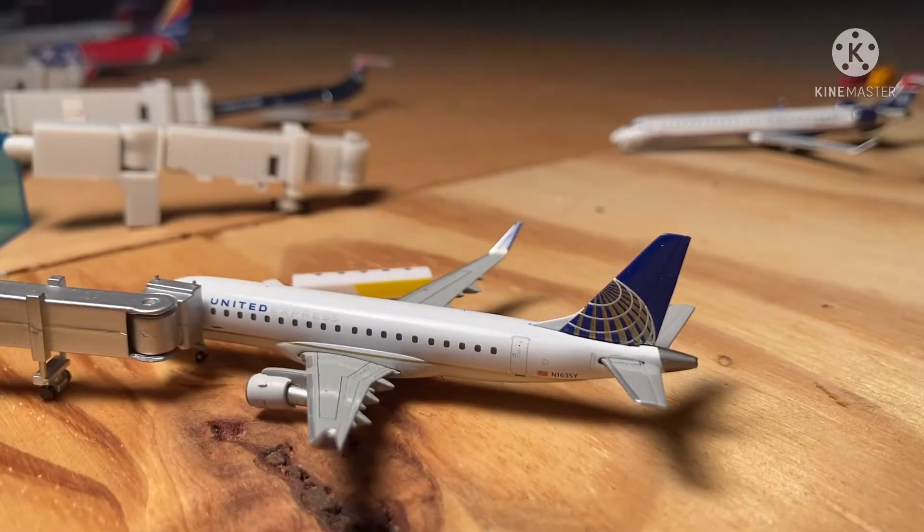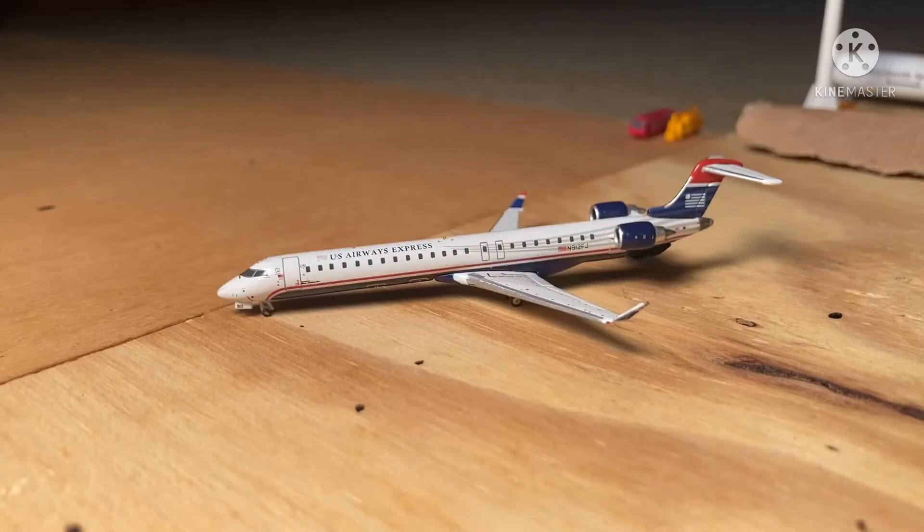Kicking off the update today is this United ERJ-175 getting fueled up. He has just arrived in from Houston and is going to be heading out to Denver. Right over here we have a U.S. Airways Express CRJ900 just pulling into his gate. He arrived in from Philadelphia and he'll be heading out to Dallas-Fort Worth.